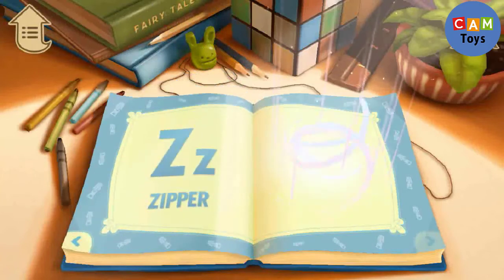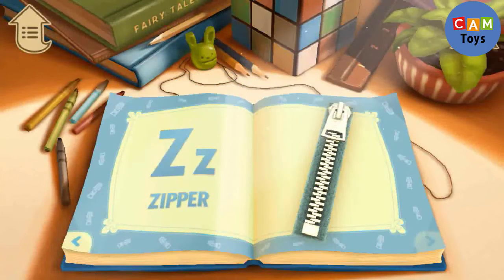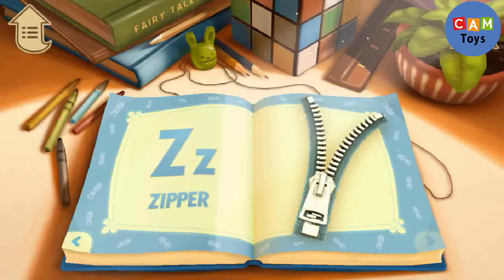Z. Z is for Zipper. Try zipping and unzipping it.